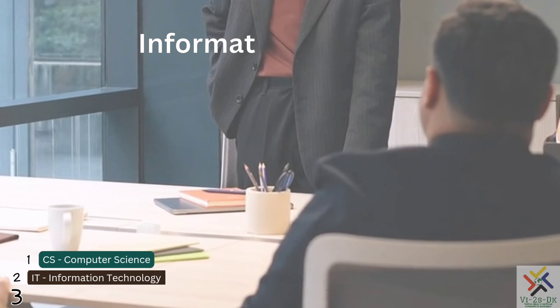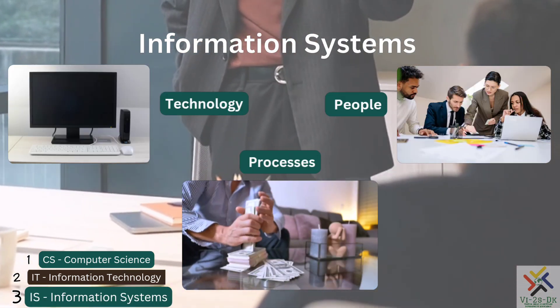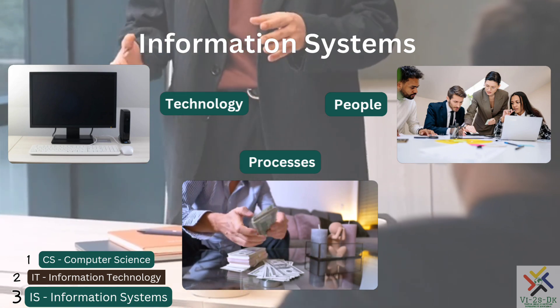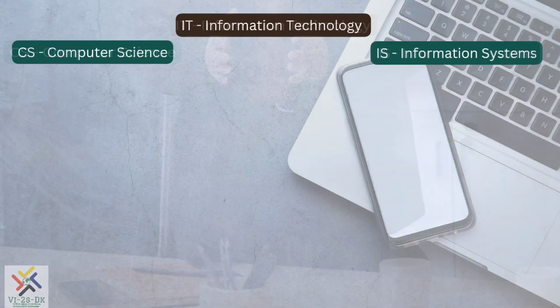IT is a study of using computers and tools to solve real-world problems and building information systems. Information systems include the technology that facilitates the business, the people that interact in the business, and the business processes and activities conducted.